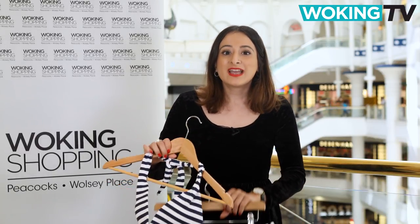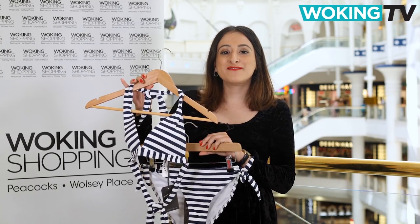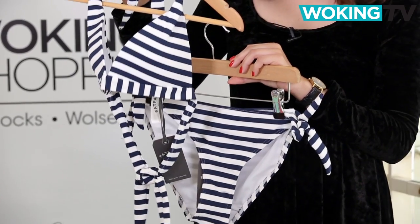Now, it's been a big year for stripes and they're making their way onto the beach this summer too. This Breton striped bikini by Fat Face will help you achieve a great classic look.